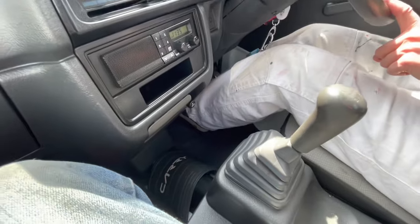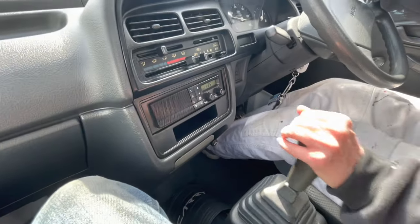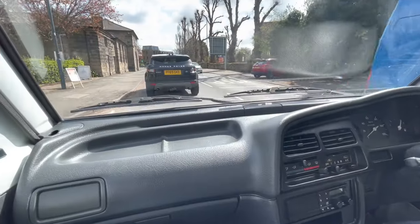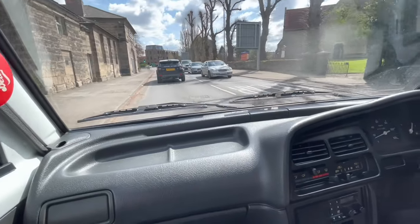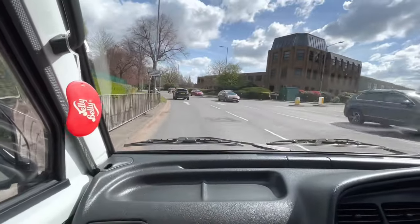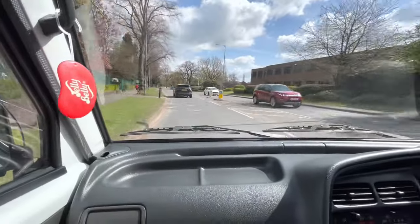You haven't driven this have you? Do you want to drive it? No, I'm good. I felt like we were really close to that Range Rover and then realised there's no bonnet. Where your feet are, that's the edge of the vehicle. I felt panicky close, but there is nothing in front of me.